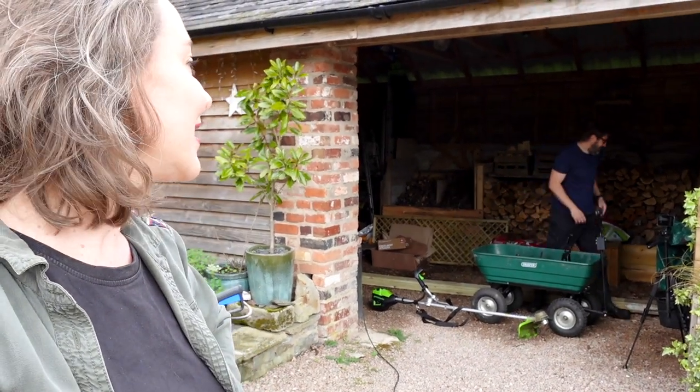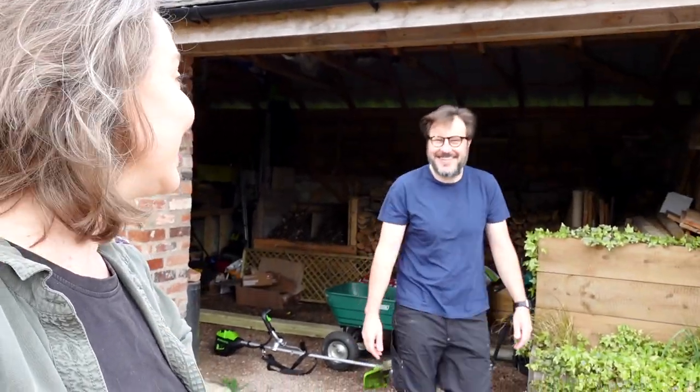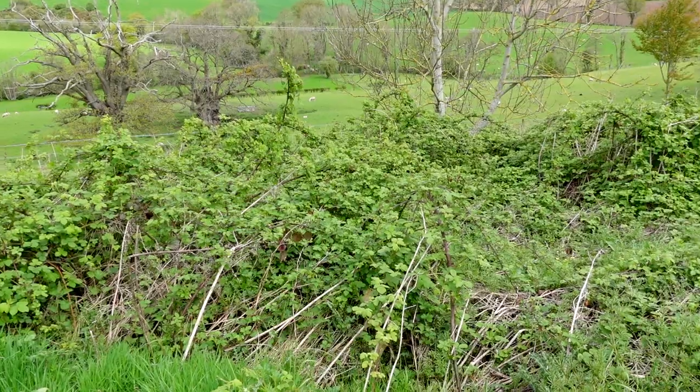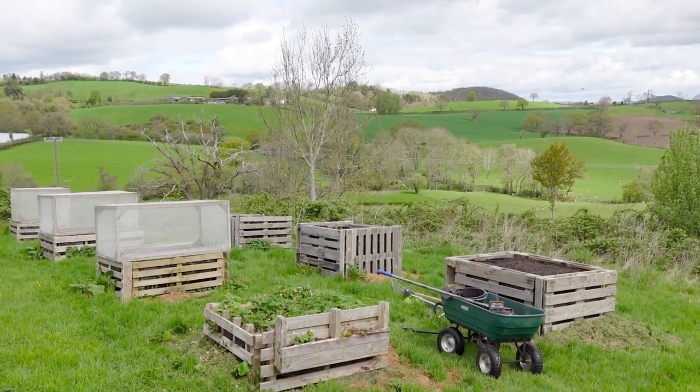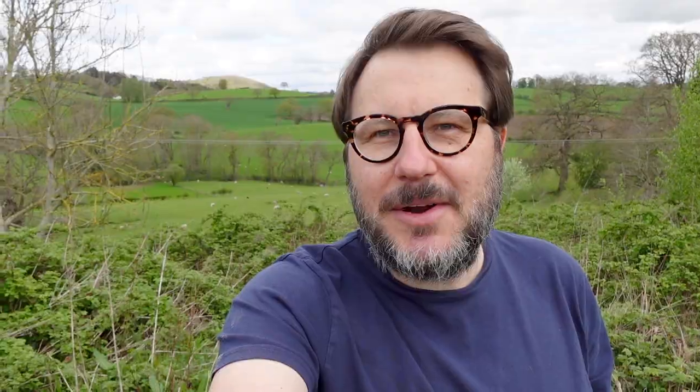I'm going to help Mars get prepared and load him up with lots of tools so he doesn't have to keep coming back to the house every five minutes. I'm down at the bottom of the vegetable garden. The brambles behind me have been completely taking over - to the point where they were growing into the vegetable beds last year and into the grass, making this area quite difficult to maintain. I've fitted the metal blade onto the trimmer and I'm going to hack through all of this now to make it a lot easier to maintain going forward.